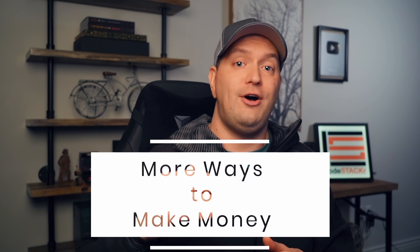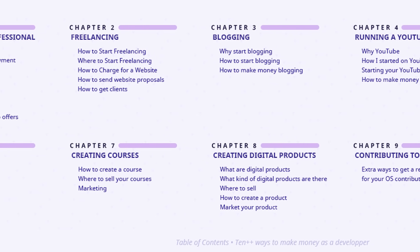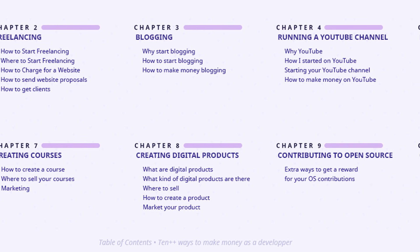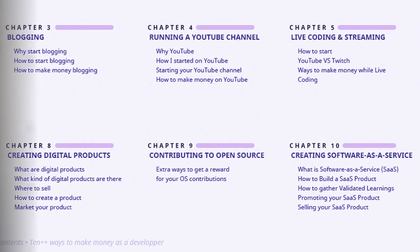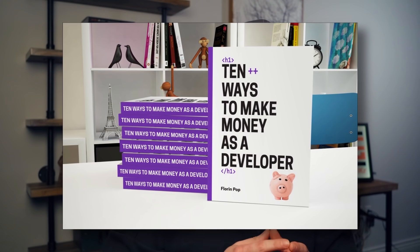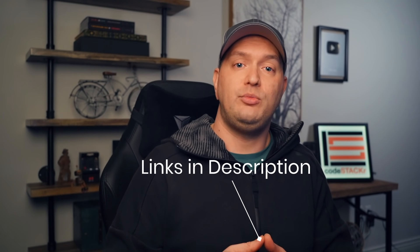Did you know that there are other ways to make money as a developer than working for a company? At least nine other ways to be exact: there's freelancing, blogging, contributing to open source, creating a software as a service, creating digital products, one-on-one mentoring, starting a YouTube channel, live coding and streaming, and creating courses. All of these topics are covered in this ebook from Floor & Pop — '10 Plus Ways to Make Money as a Developer.' If you want to find other ways to make money as a developer, I highly recommend you check out this book. Most of these can even be done on the side of your day job to bring in some extra income. The link to the book is in the description below.